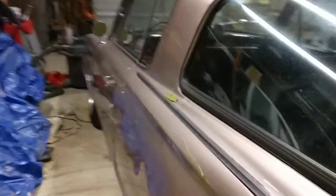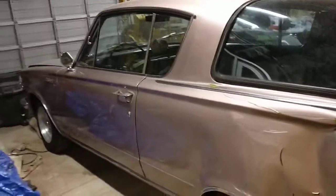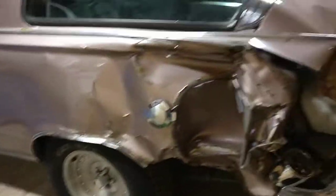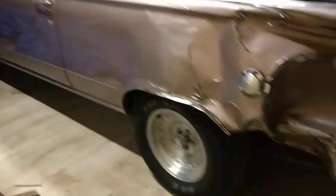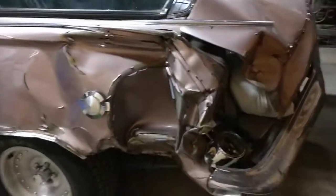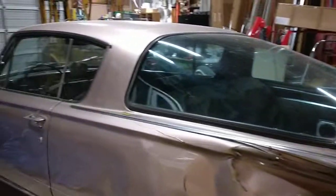So I got a backup 65 Barracuda and it doesn't have a drivetrain or much at this moment, so I'll basically be parting this one out and moving all the good stuff to it. I'm not sure what I'm going to do with the rest of the body.